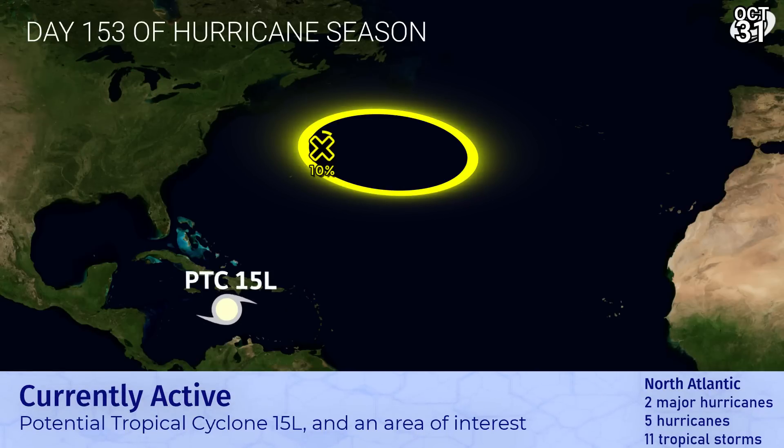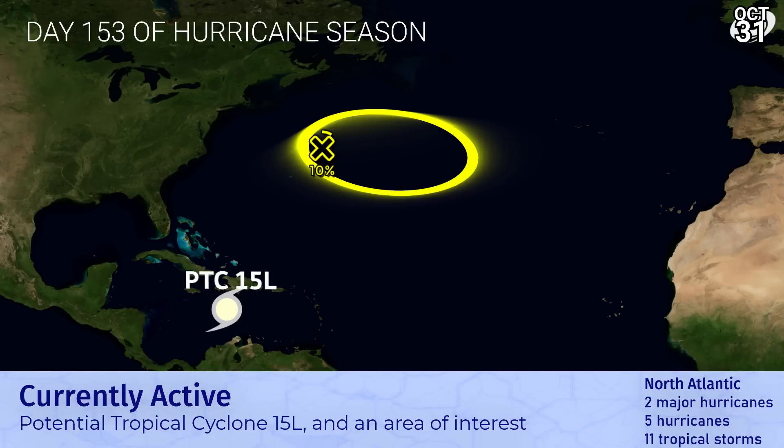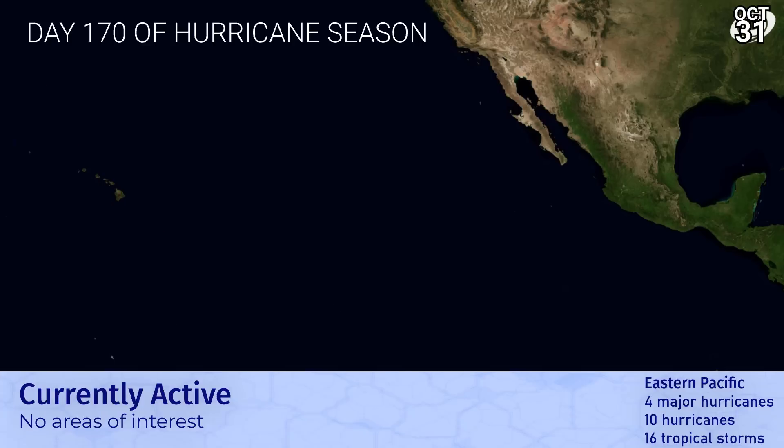In the Atlantic, potential Tropical Cyclone 15 is drifting westwards in the Caribbean Sea. It hasn't been designated a cyclone yet, but is probably going to be in the coming hours or days, and is likely to become a hurricane before reaching the southern Yucatan Peninsula. There's also a 10% chance area still out there northeast of Bermuda.